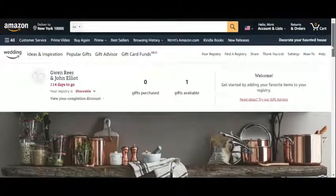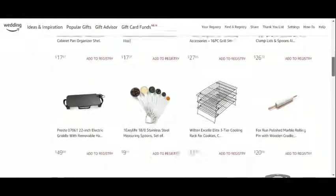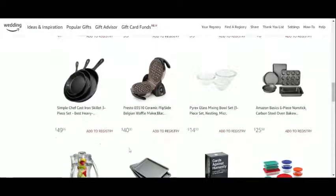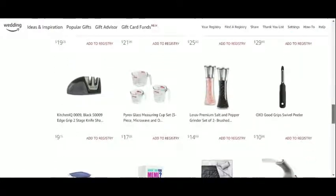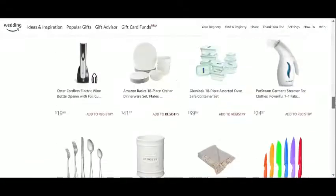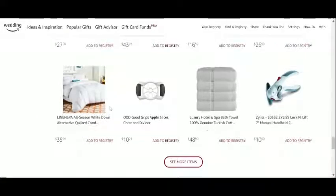We'll start by picking some items from the Gift Advisor to see how it works. Amazon assumes that we are moving to a new place and therefore we need lots of homeware and kitchenware. So we'll add a set of skillets, a steamer for clothes, and this cozy duvet.